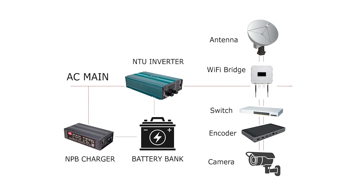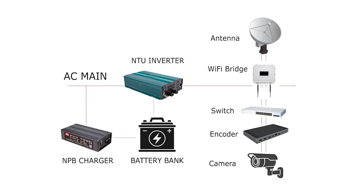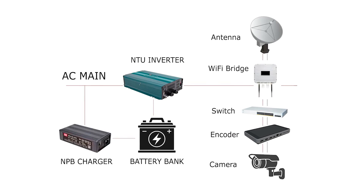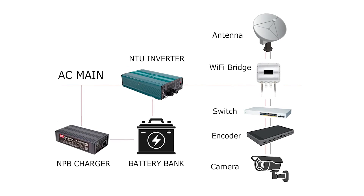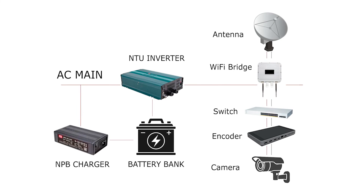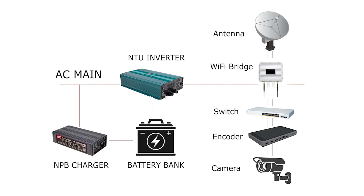When household power is normal, the NTU powers back-end security equipment directly. The NPB can also charge the system's battery pack. Once household power is interrupted or fails, NTU can give AC power within 10 milliseconds to ensure the operation of the complete security system and improve its reliability.